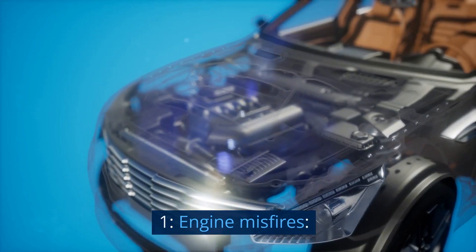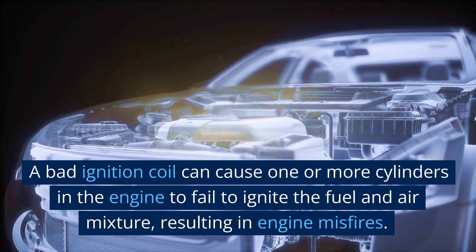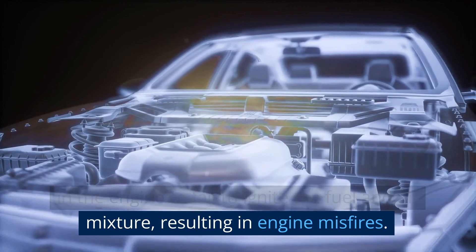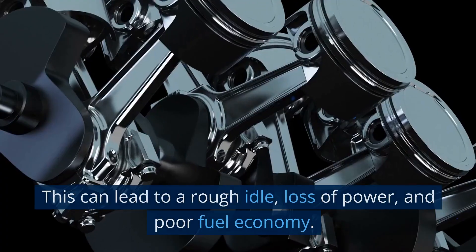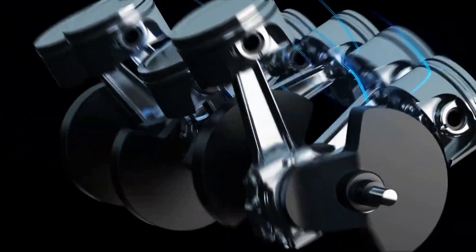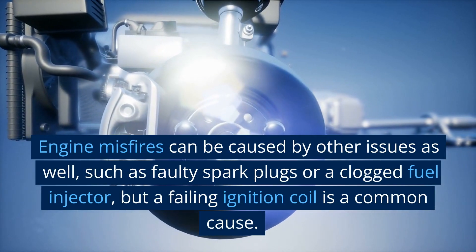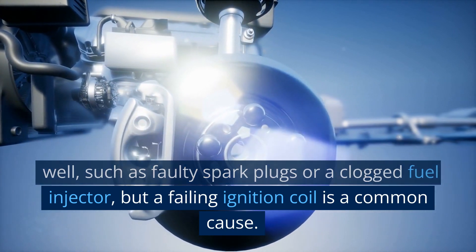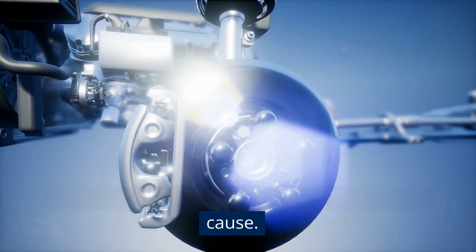1. Engine misfires. A bad ignition coil can cause one or more cylinders in the engine to fail to ignite the fuel and air mixture, resulting in engine misfires. This can lead to a rough idle, loss of power, and poor fuel economy. Engine misfires can be caused by other issues as well, such as faulty spark plugs or a clogged fuel injector, but a failing ignition coil is a common cause.